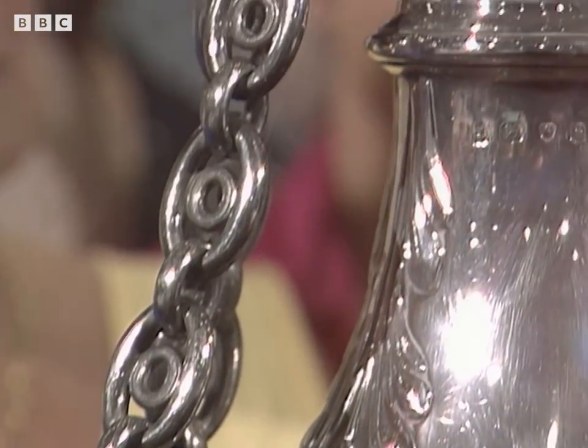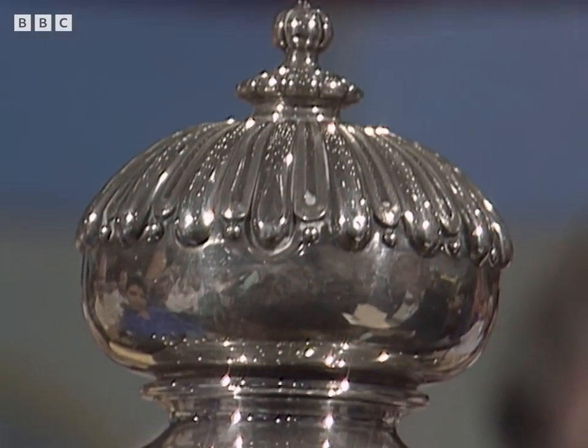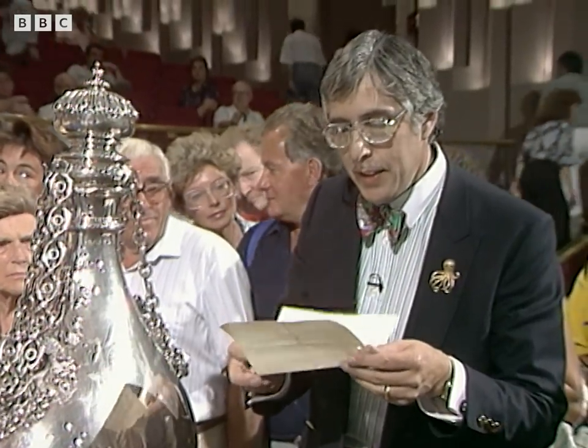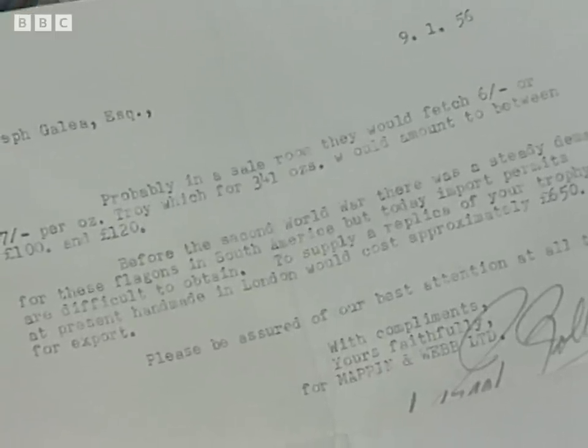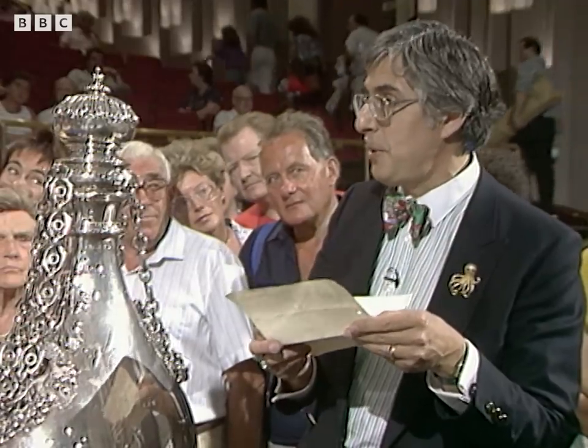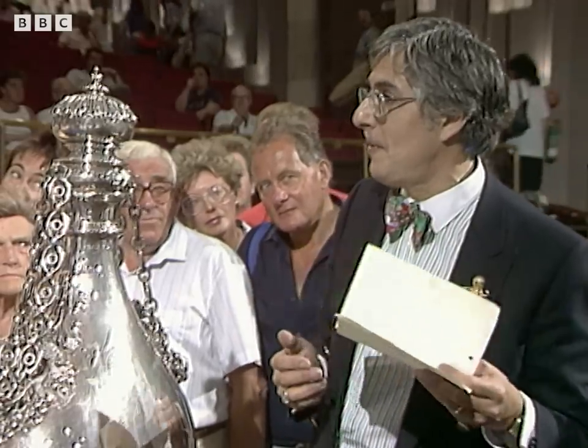She didn't win it at Ascot. No, I don't think so. This came with the cup. Well, this is quite an interesting letter, dated 1956. They say probably in a saleroom it would fetch six or seven shillings an ounce, which for 341 ounces would fetch between 100 and 120 pounds. The price of silver is now about three pounds an ounce, so you might think this would be worth about six or seven hundred pounds today. Well, would it surprise you to know that this quite remarkable object today would probably fetch something between 30,000 and 40,000 pounds sterling?